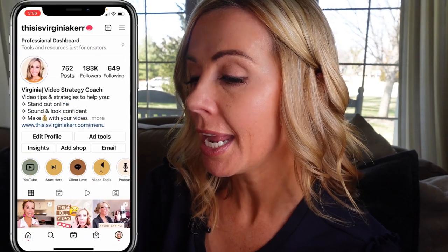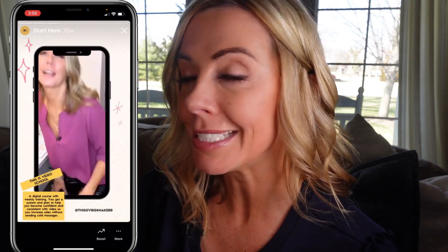Here's a really helpful highlight: have a 'Start Here' highlight to help people understand exactly what you offer, whether it's your product or your service. Let me show you mine — you go in and I explain exactly what I do, the problem that I solve, then I break down my different services and products very briefly. That way people know what you're all about and how you can help them right at the beginning.